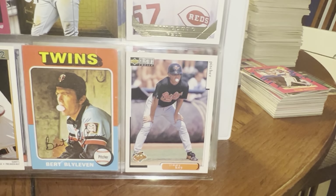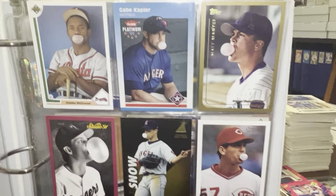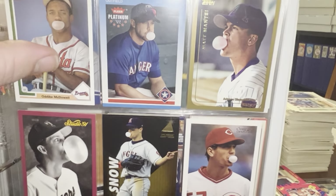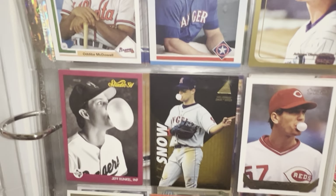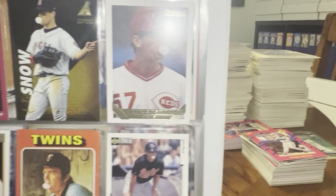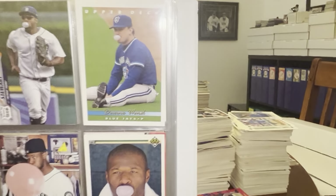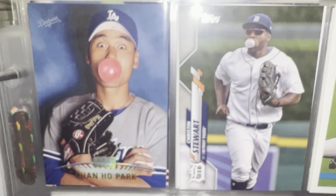Hey guys, it's Hitman23, and I'm coming on tonight to do a binder video. I haven't done a binder video in about a gazillion years, and just thought I'd come in and show you some stuff in this, what I would call a miscellaneous binder. I don't have a title for it yet because there's a few different themes in it. So once I think about it some more, and if I add more stuff to it, then maybe I'll come up with a name for the binder.